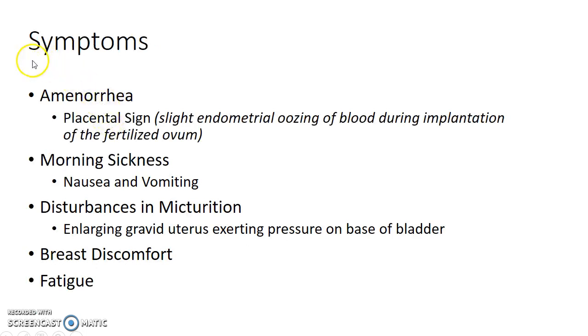Let us see about the symptoms of pregnancy in the first trimester. The patient presents with amenorrhea. Remember there is something called the placental sign — a woman may continue to have regular cyclical bleeding till the completion of 12 weeks of gestation. This is due to slight endometrial oozing of blood during implantation of the fertilized ovum. This should be differentiated from menstruation and a diagnosis of pregnancy should be made.